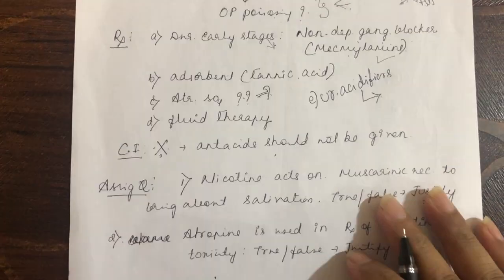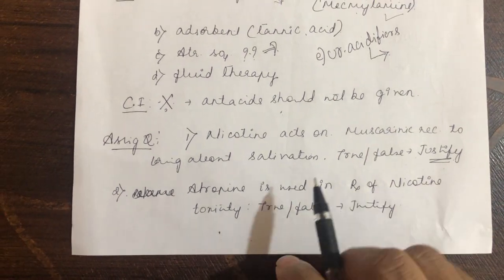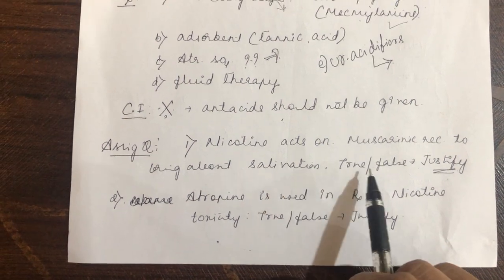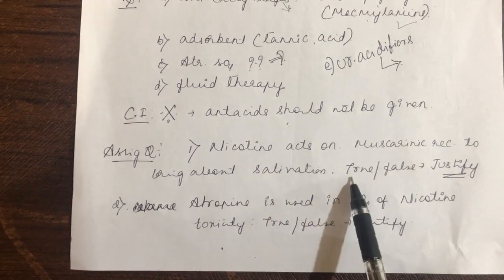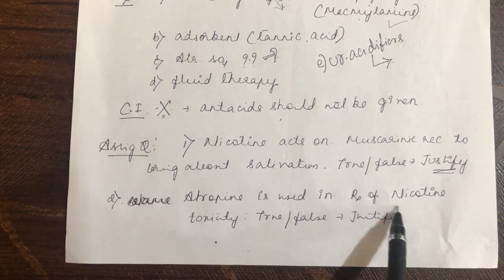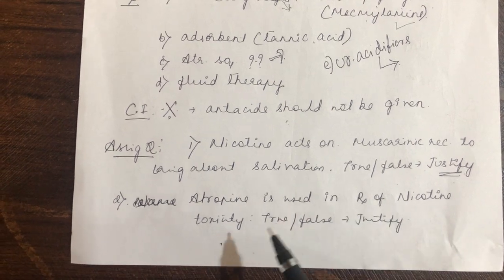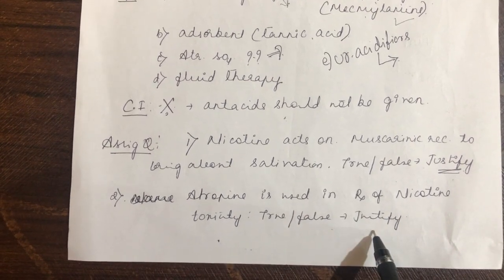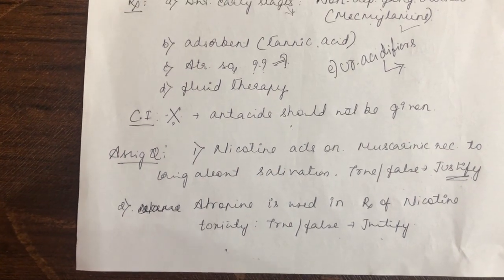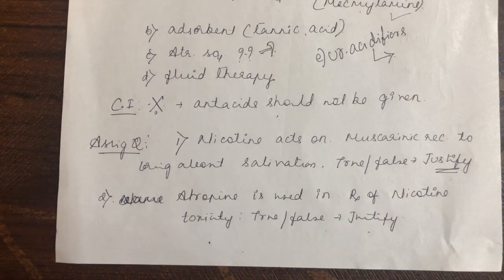Assignment questions: (1) Nicotine acts on the muscarinic receptor to bring about salivation — true or false? Justify your answer. (2) Atropine is used in the treatment of nicotine toxicity — true or false? Justify your answer. This concludes the topic on insecticides. From the next class, rodenticides will be covered.